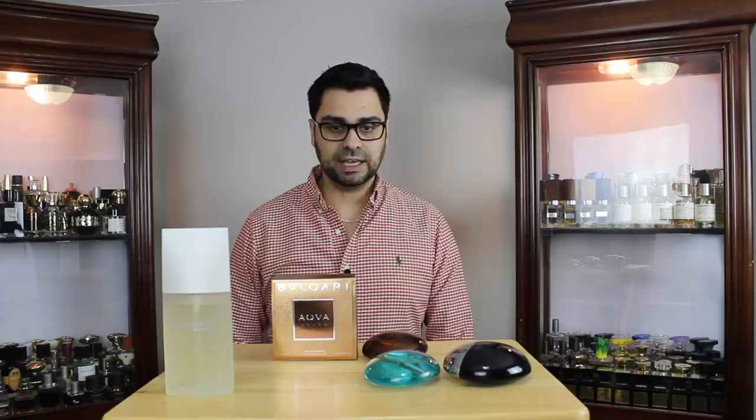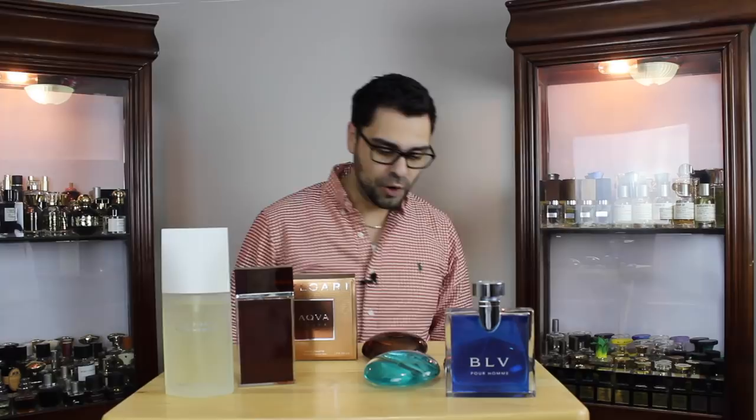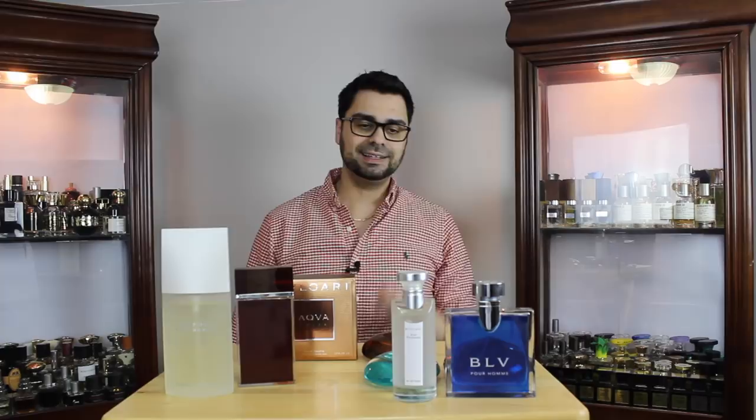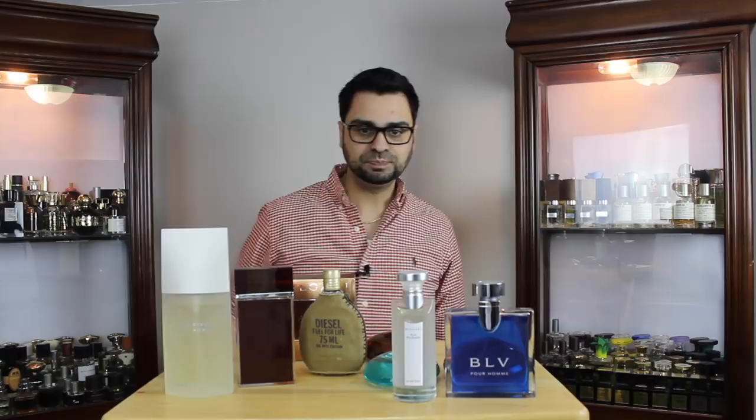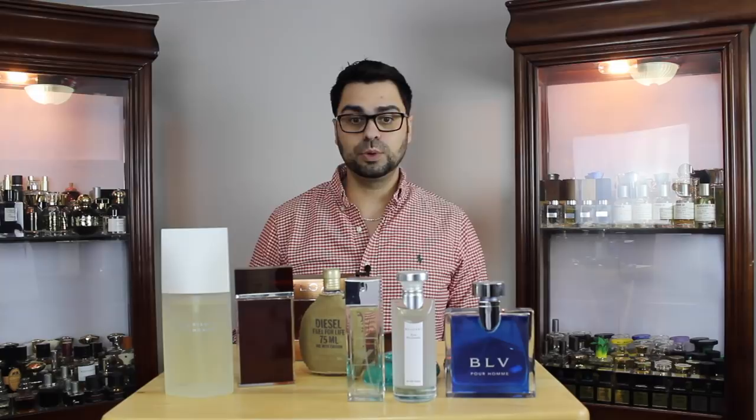Ultraviolet — I have the bottle, it's in my wine cooler, decided not to take it out. M7, of course another classic. We have BLV for Men Pour Homme. Au Parfum Thé Blanc, another Bulgari-based fragrance, more in the women's aisle. White Tea — that one's a good one. Fuel for Life by Diesel. And Armani Diamonds is another one I own. Rive Gauche, also in my wine cooler, among others.